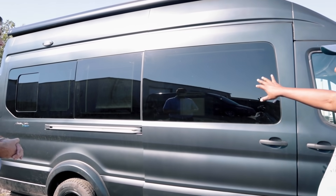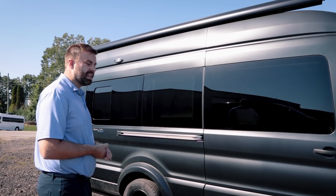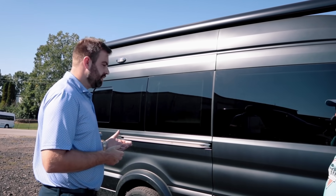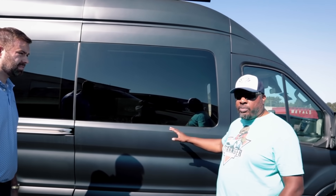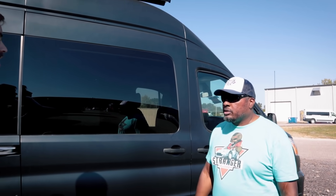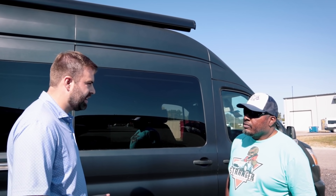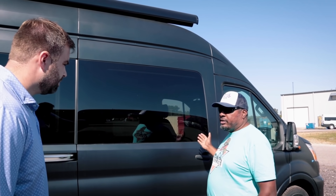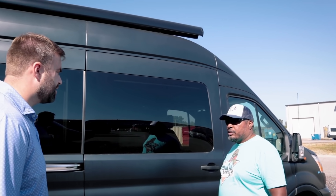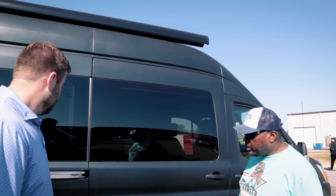The power sliding door has very quiet operation — a little slower than the Mercedes, but production has had zero problems with it, whereas the Mercedes has had some issues. The door is very large and heavy, which is why some manufacturers don't carry power doors and why Mercedes-Benz took so long to add one. Ford has done a great job with it. There's no remote, but pulling the handle or pressing the button inside will open it — great for daily use like dropping kids at school.